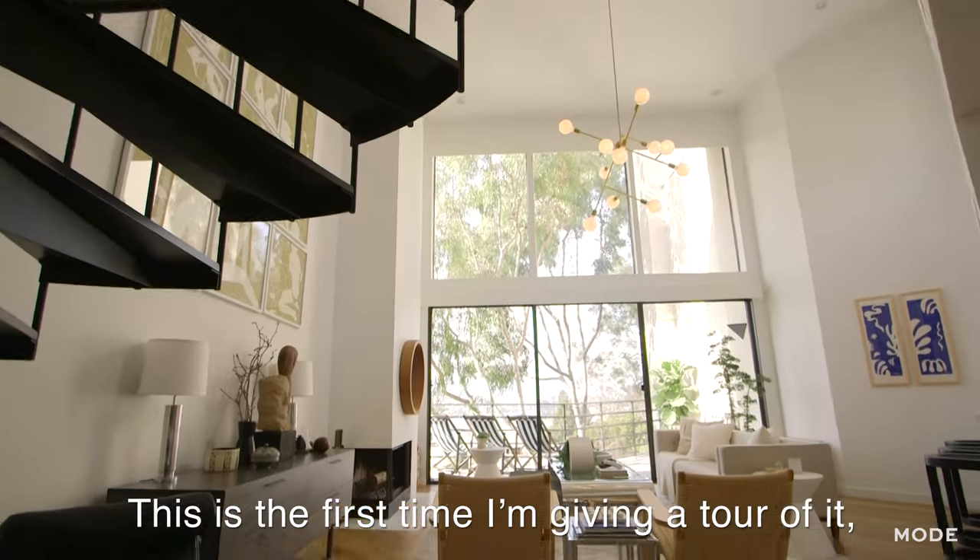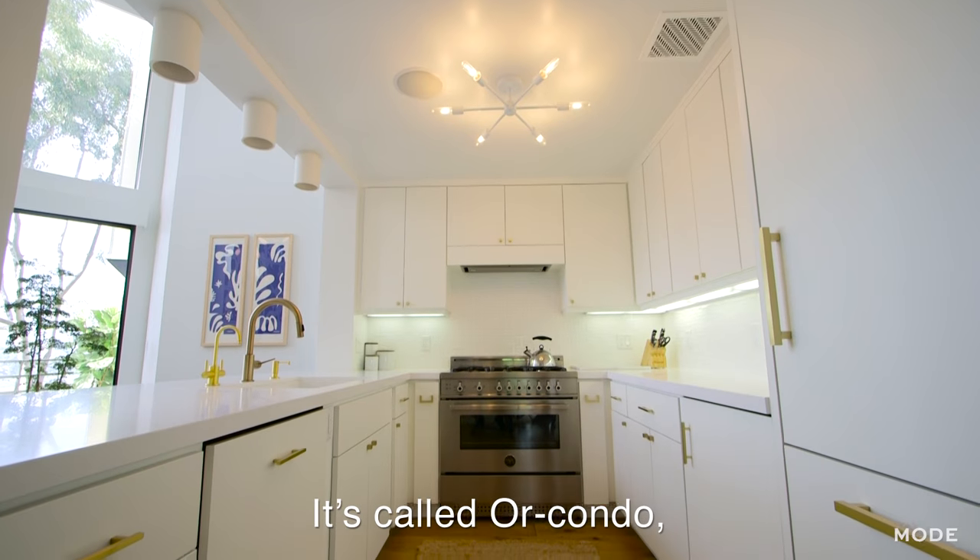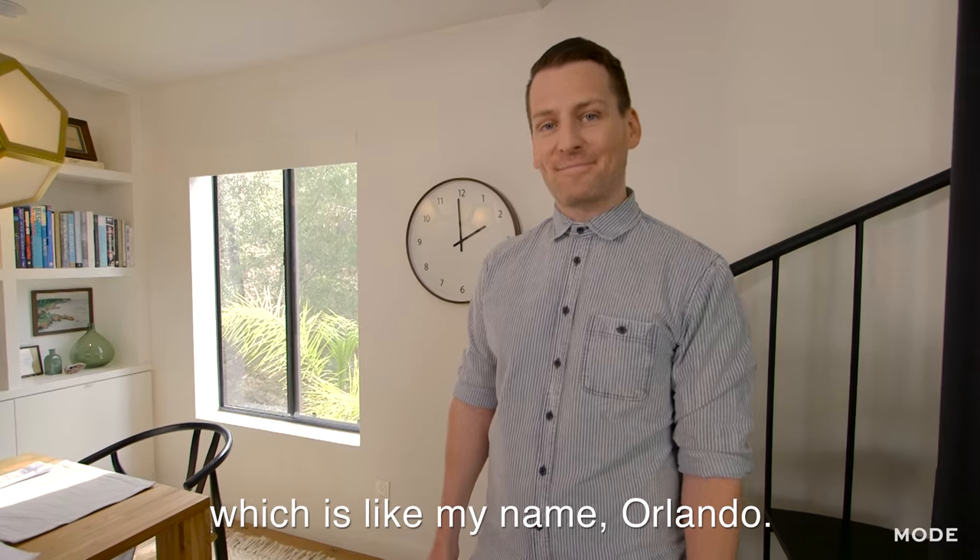Hey everyone, welcome to my home. This is the first time I'm giving a tour of it and it actually has a name — it's called Orcondo, which is like my name Orlando. Come on in.